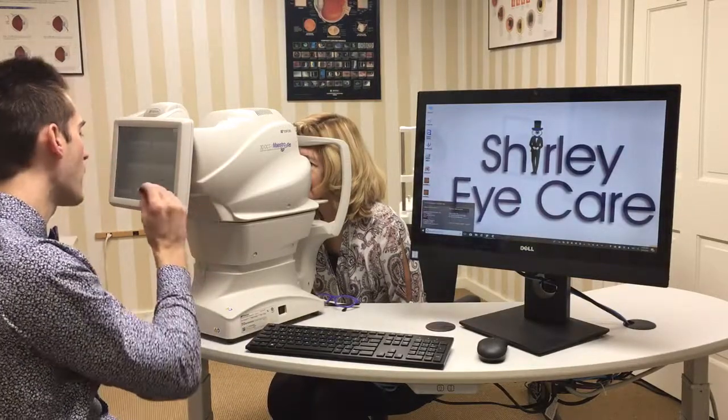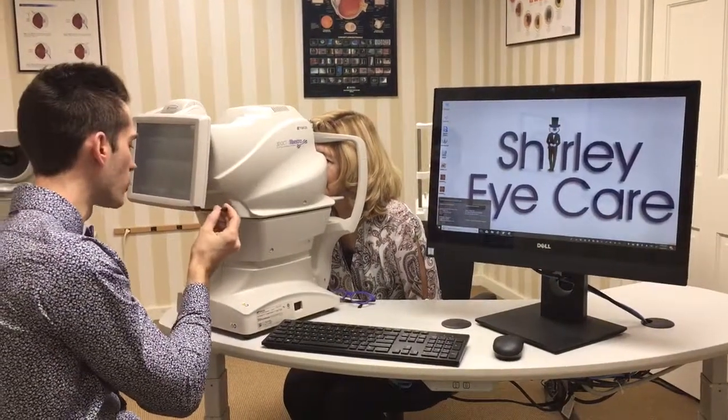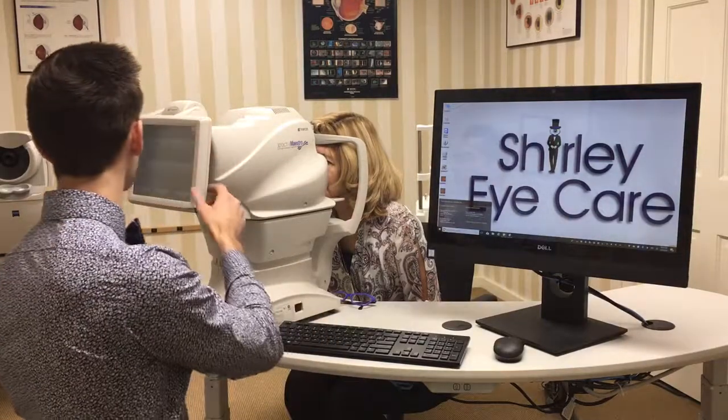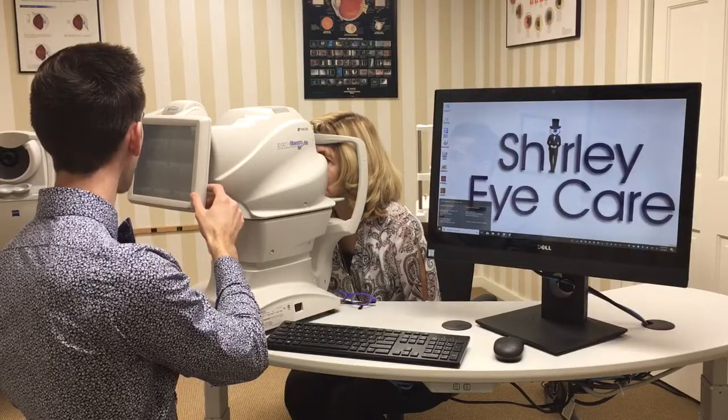This is a very non-invasive procedure that not only takes an image of the back of the eye, but it also looks at the underlying layers of tissue and cross-section. Three, two, one, bright flash.